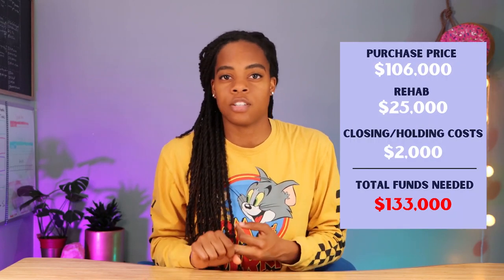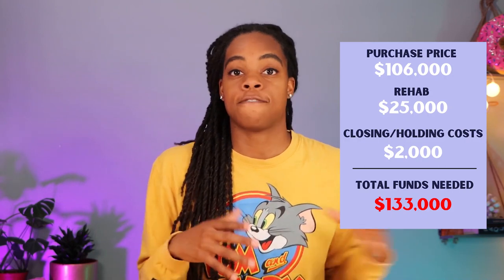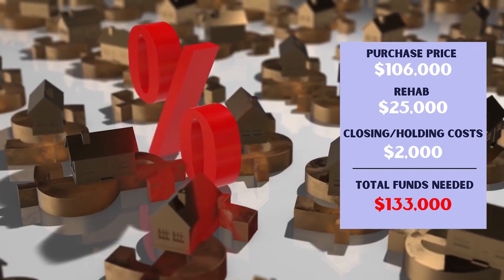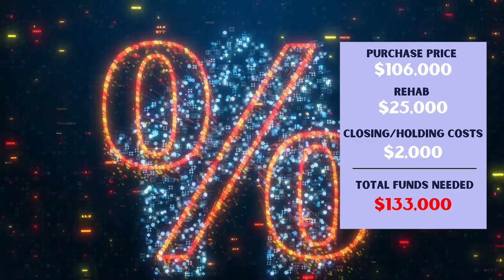The question is whether I need to come up with all the cash myself — that $106,000 purchase price plus rehab, closing costs, and other costs. The answer is no. I can partner with a local cash buyer who does hard money lending. They'll provide most of the funds. Here's the breakdown: $106,000 for the purchase, $25,000 for the rehab, and about $2,000 for closing costs and utilities — totaling $133,000 needed to flip this property. The lender will give me a $90,000 loan at roughly 10% interest, which means I need to come up with the other $43,000 myself.